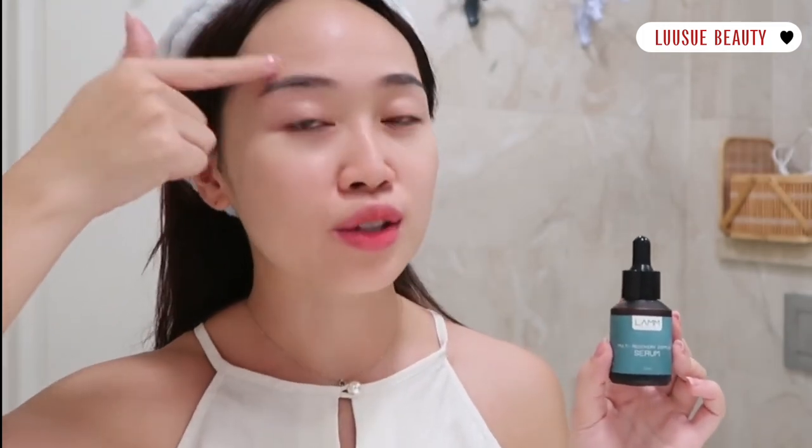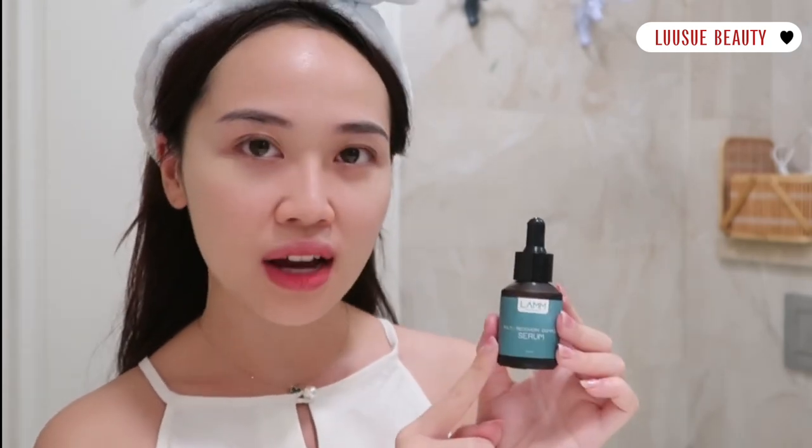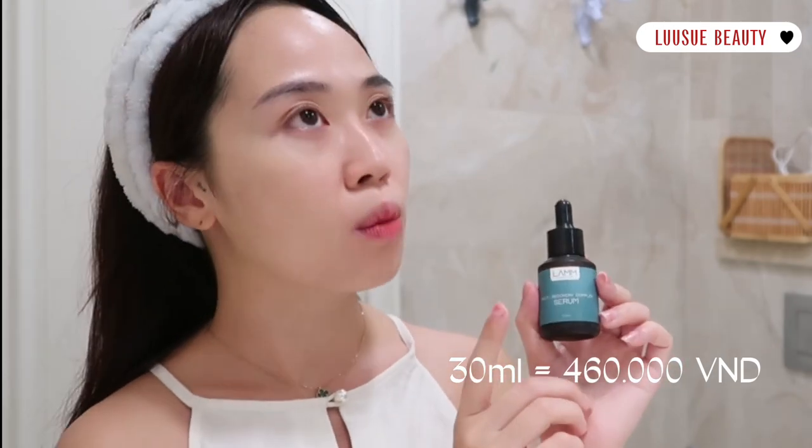Thực ra thì khi mà chăm da thì Xuân chỉ mong da đều màu và mịn mượt đủ ẩm thôi nha mọi người. Mọi người có thể thấy rõ là da Xuân đang rất là đủ ẩm. Em serum này hoàn toàn giúp cho Xuân đạt được hiệu quả mong muốn. Vì em này quá là lành tính và thuần chay nữa nên là làn da nào cũng sẽ hợp với em này, kể cả những làn da nhạy cảm. Loại này có dung tích là 30ml với giá khoảng 460.000, xài hàng ngày 2 lần sáng và tối thì được khoảng 2 tháng, rất là tiết kiệm.